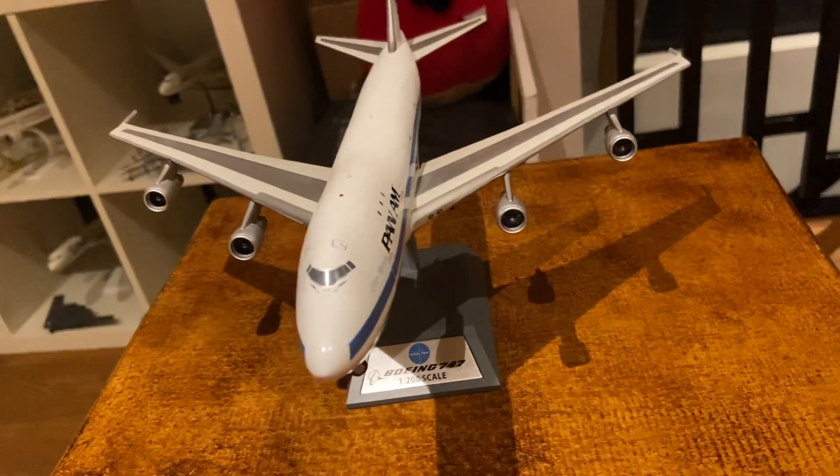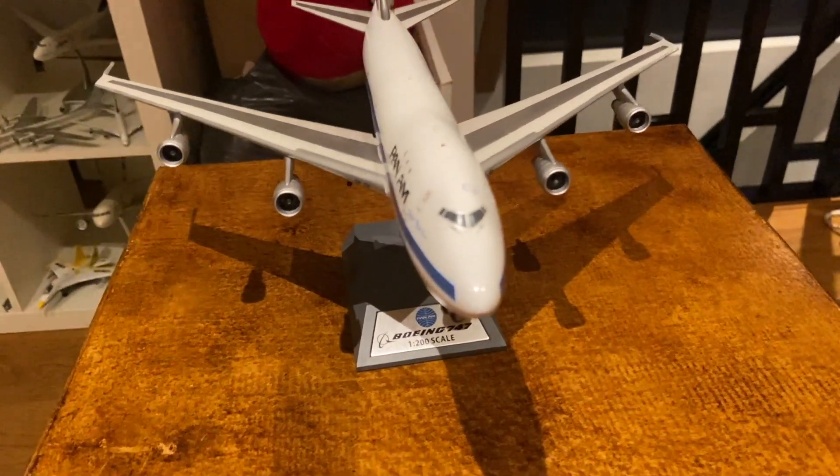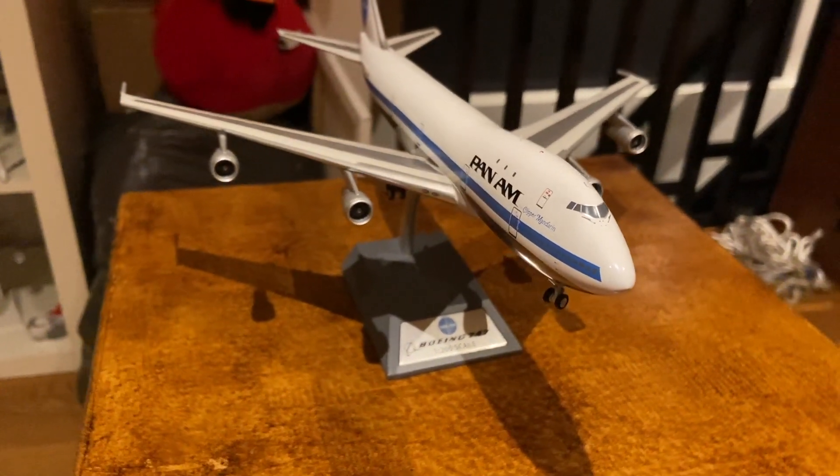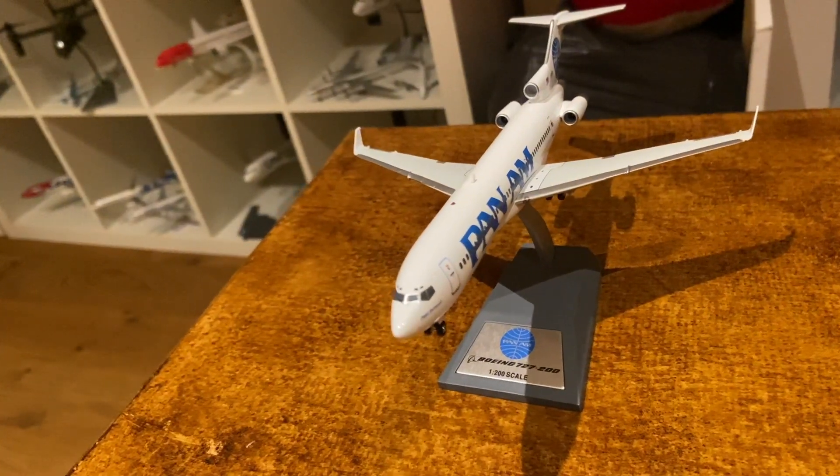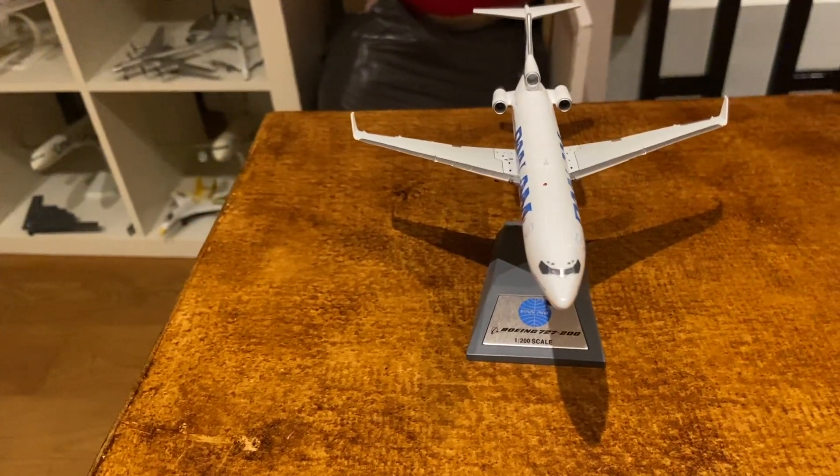In my opinion the best ever plane that I'll never be able to fly on — we have a Pan Am 747-100 Clipper. Also from Pan Am, I have a 727-200.